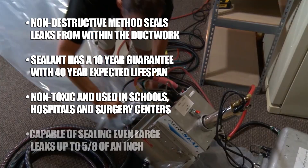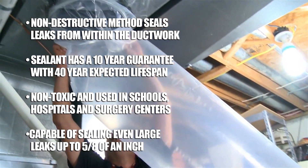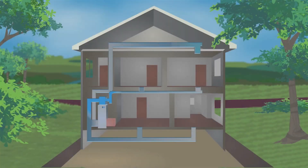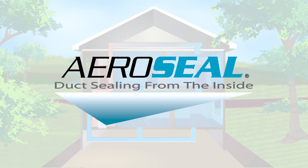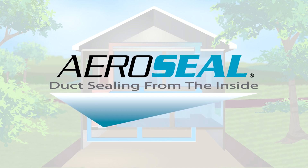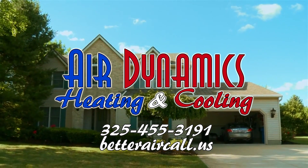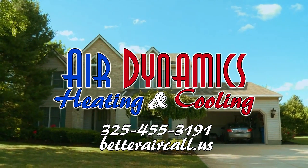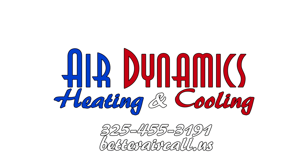The AeroSeal process can seal leaks up to five-eighths of an inch. Larger leaks must be repaired prior to the sealing process. The AeroSeal process by Air Dynamics is the most effective, affordable, and viable method for sealing leaky air ducts. Give Air Dynamics a call today at 325-455-3191 to schedule a consultation, or visit us online at betteraircall.us.